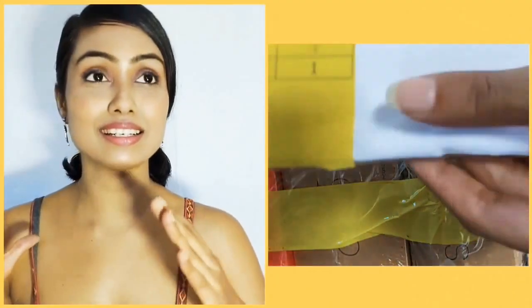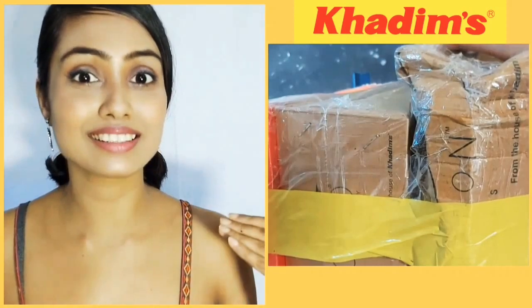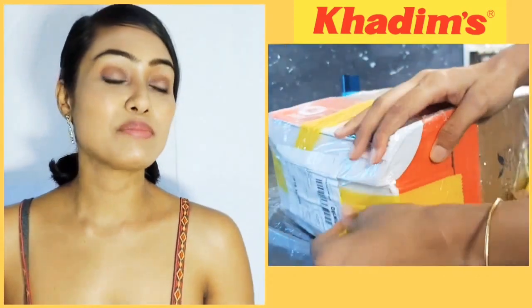Hi guys, welcome all of you to Ria Unleashed. I am super excited to welcome all of you in this particular video because this is my first high-end brand collaboration, so I am obviously super excited.